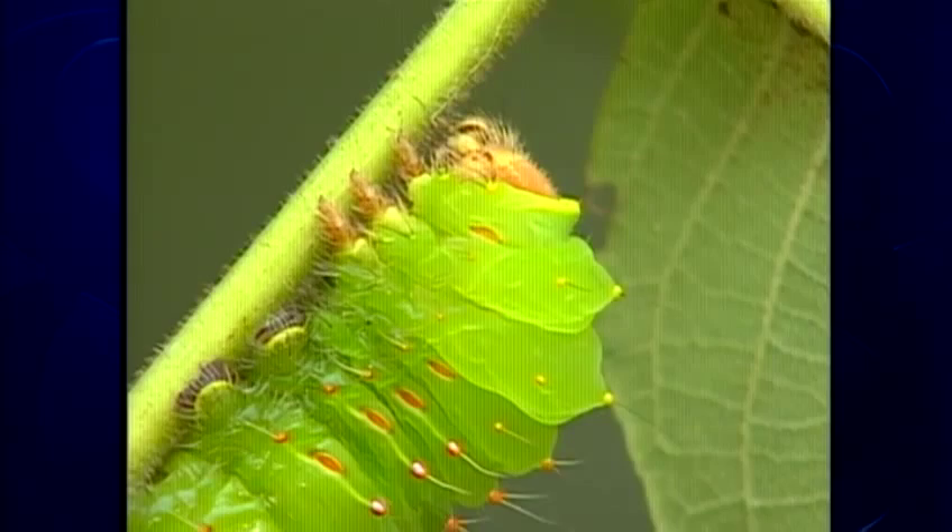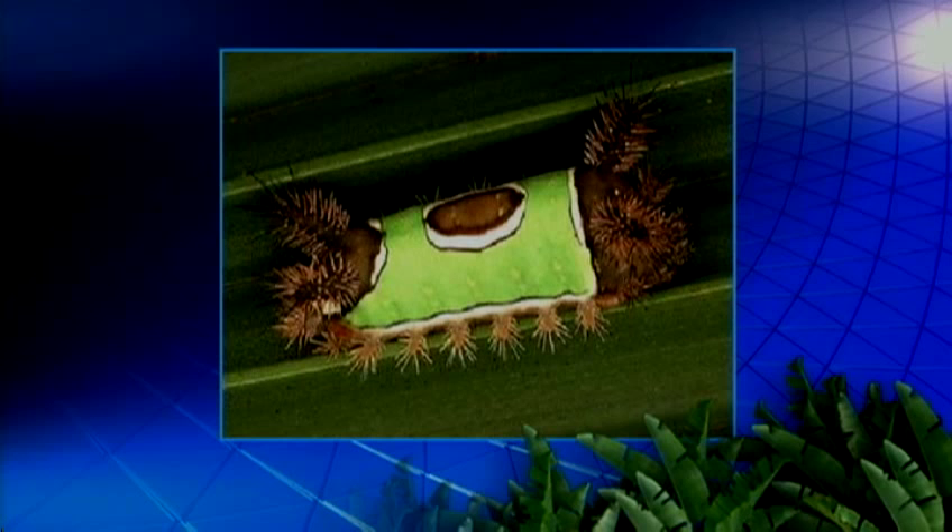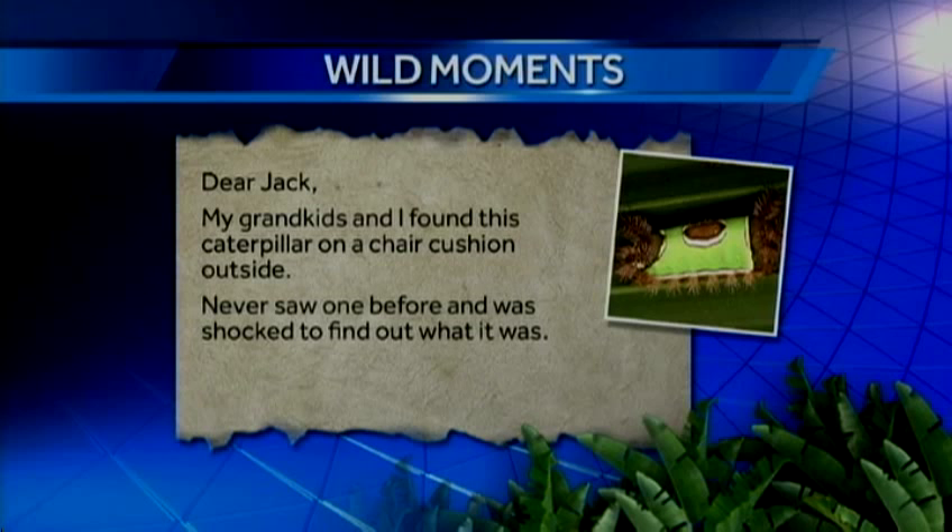Linda Spickler found one of these beauties at her place in Columbia. She writes in, and Linda, your grandson knows his caterpillars. That's a saddleback caterpillar. They remind me of little parade floats, but this is one float you don't want to be on. Those horns on either end of the caterpillar are armed with spines that can deliver a painful sting.